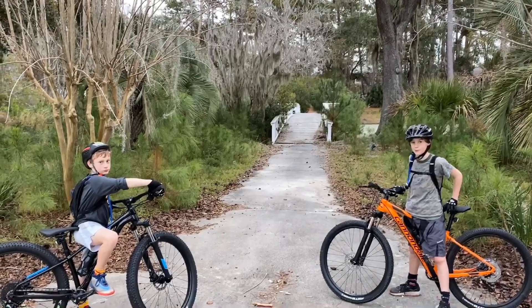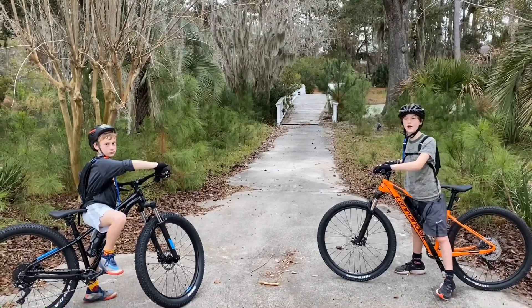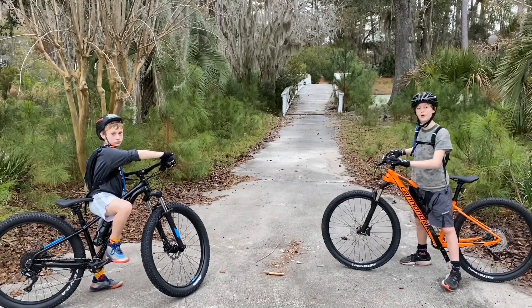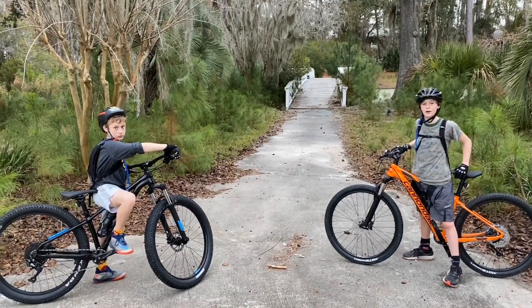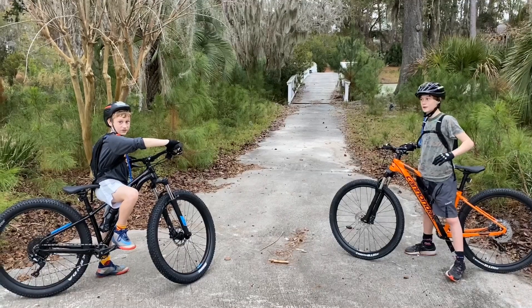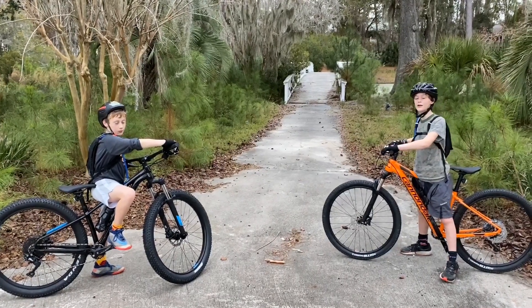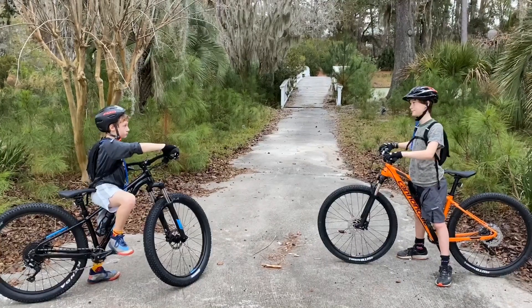So that was a nice day exploring this abandoned Melrose golf course. Please like and subscribe and turn on that notification bell. We'll probably have another video over here — we only covered a little bit of this, four of 18 holes. So we're probably going to come back here and film some more videos.